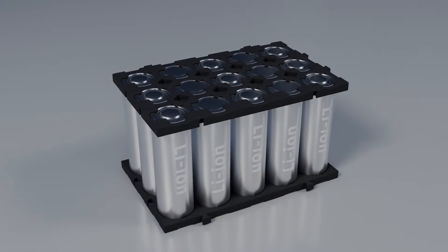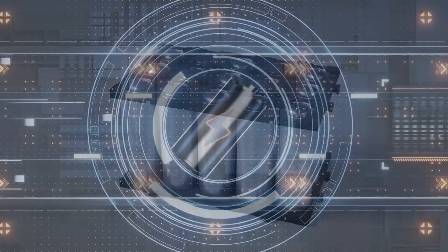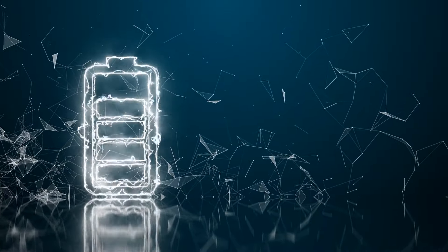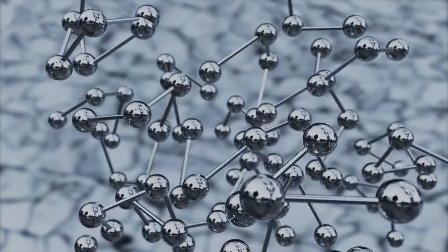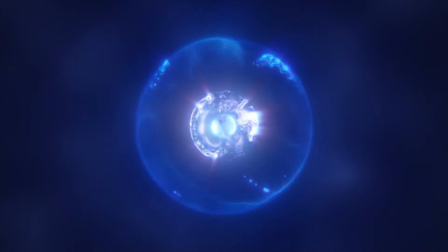Within each battery, two distinct electrodes — the anode and the cathode — are immersed in an electrolyte solution. A chemical reaction occurs when the external circuit connects the electrodes, allowing electrons to flow from one electrode to the other. This flow of electrons constitutes an electric current, the very essence of electricity.